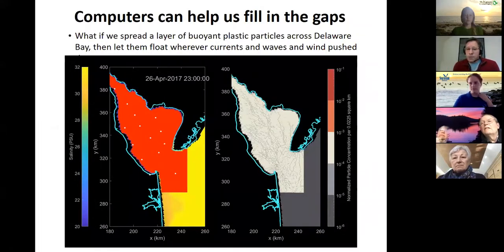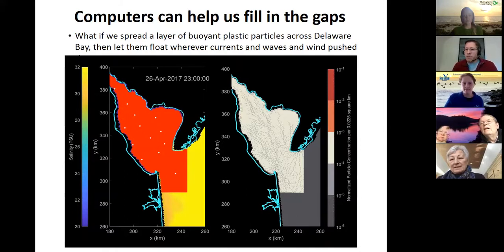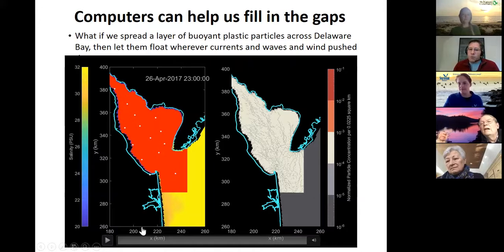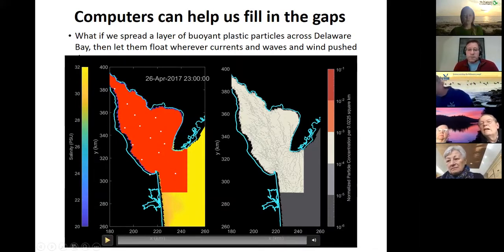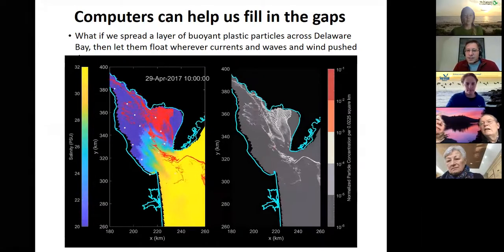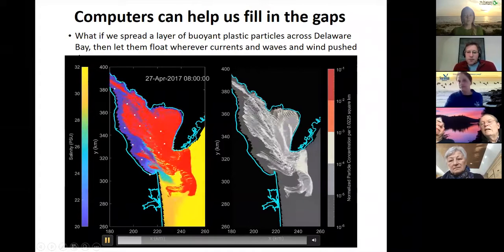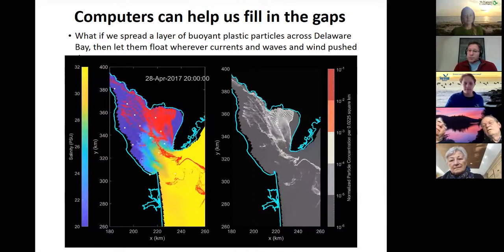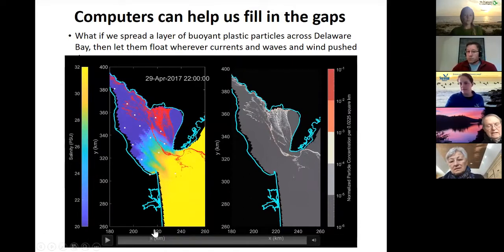In our computer models, we take Delaware Bay and lay a layer of floating plastic over the top — that's what the red is — and the right side shows concentrations of plastic at any moment in time. The model shows the tides moving in and out, and the plastic aggregating into thin lines called tide lines. What we think is happening is that in the real world there are very discrete hot spots of plastic, not just a uniform layer of plastic.